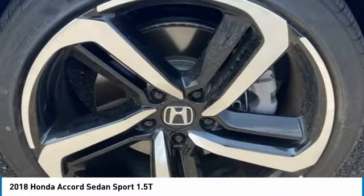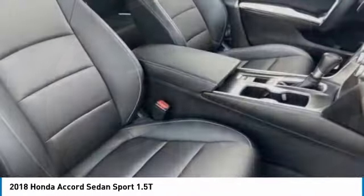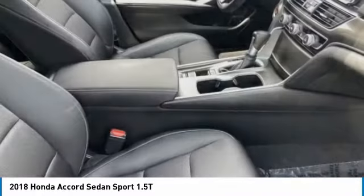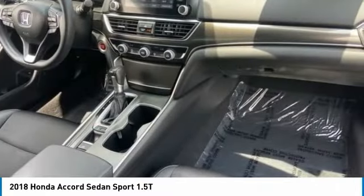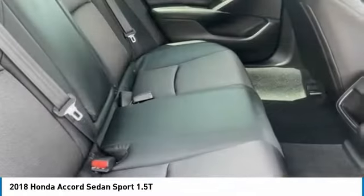Tire pressure monitor, turbocharged, aluminum wheels, rear spoiler, brake assist, traction control, stability control, daytime running lights, engine immobilizer, LED headlights.